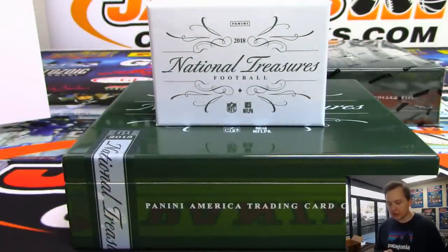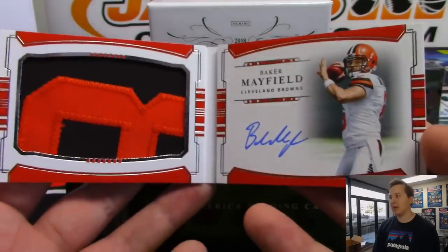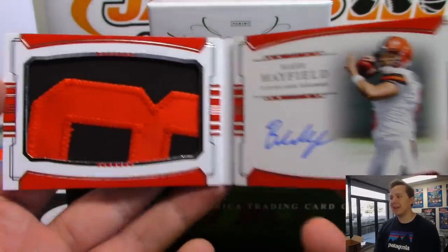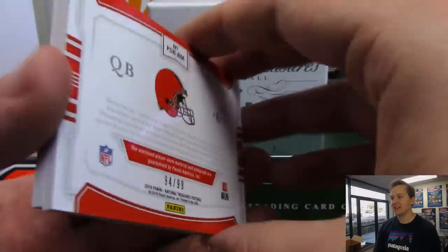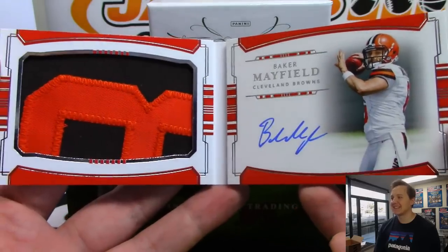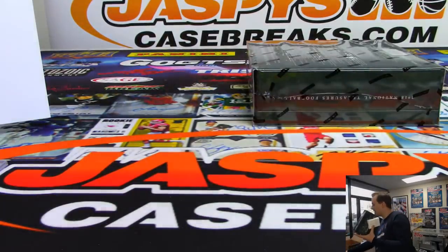And we got a rookie Jumbo Prime Signatures coming up. I'm telling you this case has been loaded - it is Baker Mayfield, two-color patch and on-card auto, Baker Mayfield for the Browns, going out to Jeremy Tillman. 94 out of 99. Nice - Baker. We still have a box to go. Still got a box to go, good luck everybody.